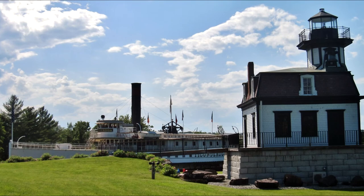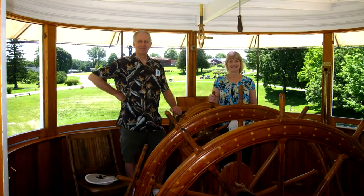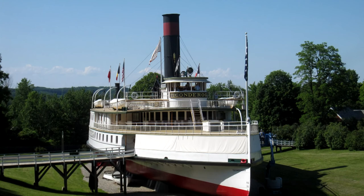The holy smokes item of the Shelburne collection — actually there are many — has to be the 1906 steamer Ticonderoga. 220 feet long and 900 tons, the last remaining walking beam side paddle wheel steamer anywhere. Back in the 50s, they dragged it two miles across land from Lake Champlain.